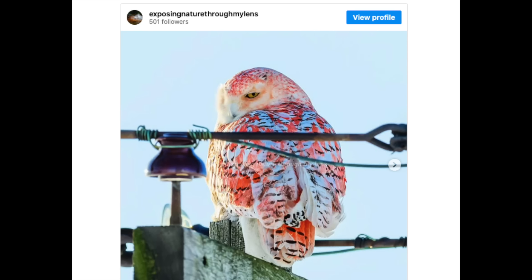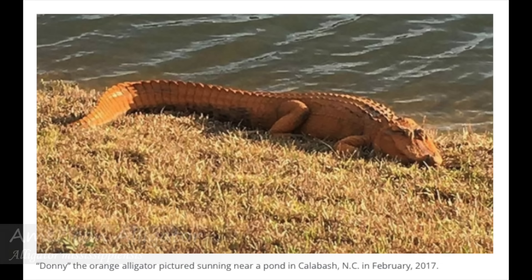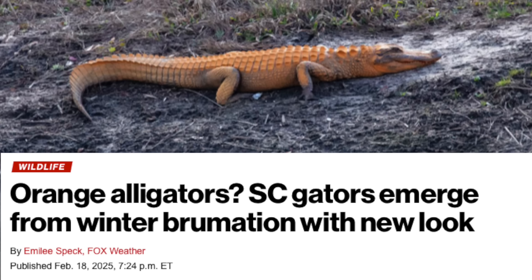If not a natural color variation, then it must be something else causing the bird's feathers to be orange. Animals sometimes naturally change their coloration by getting into materials that stick to their skin or feathers. Over the years, a number of orange alligators have been photographed, and these animals are thought to be that color due to spending time in reddish clay or substrate with rust in it.